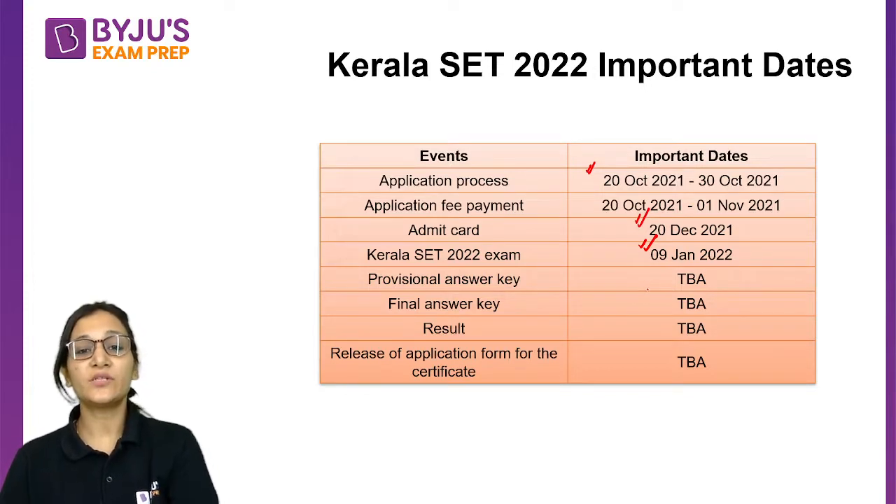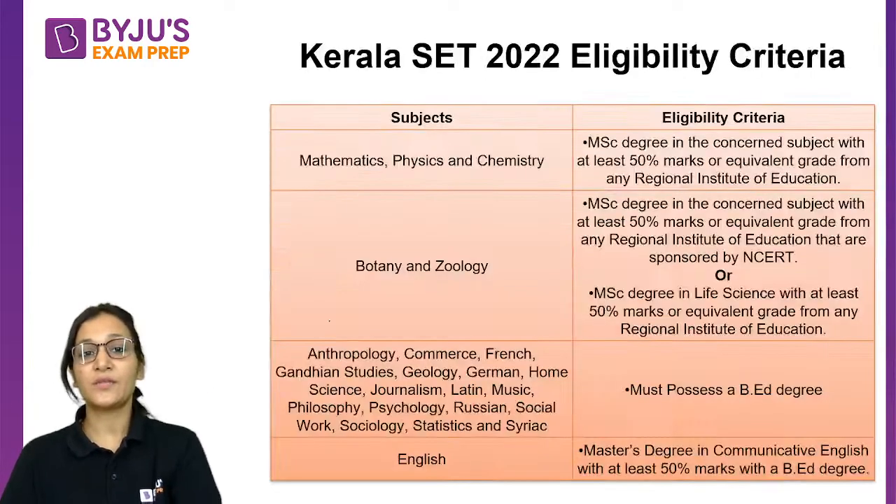The answer key is going to be declared soon after the examination, but the dates are not yet out. The final result, result date, and certificate dates are still to be announced.